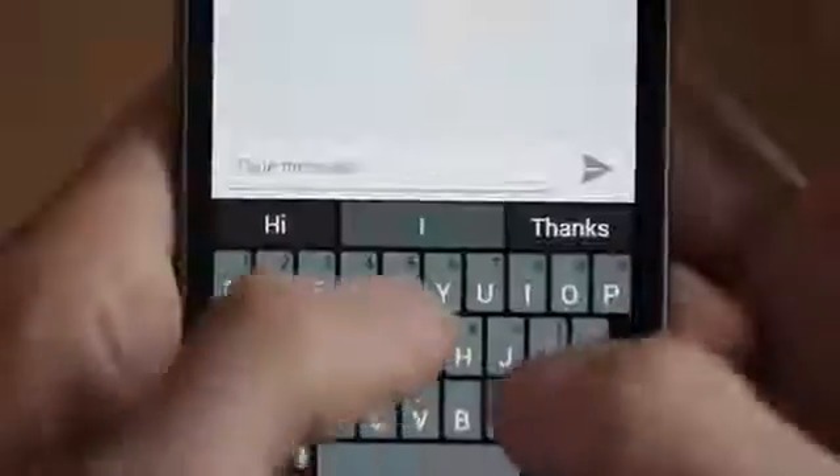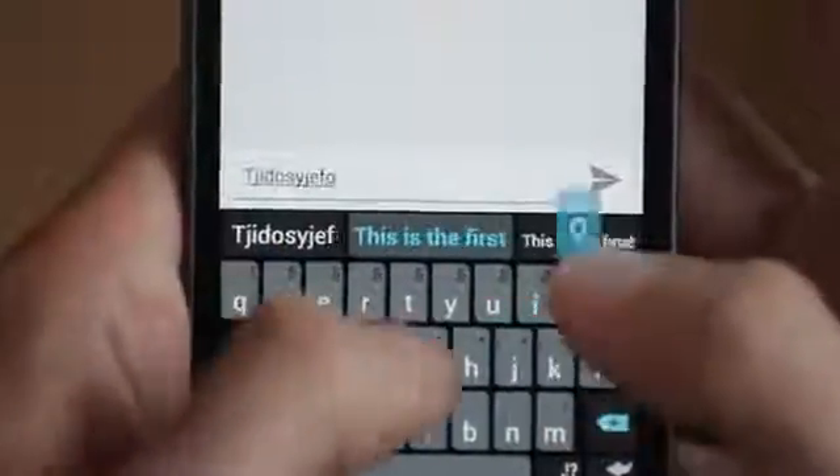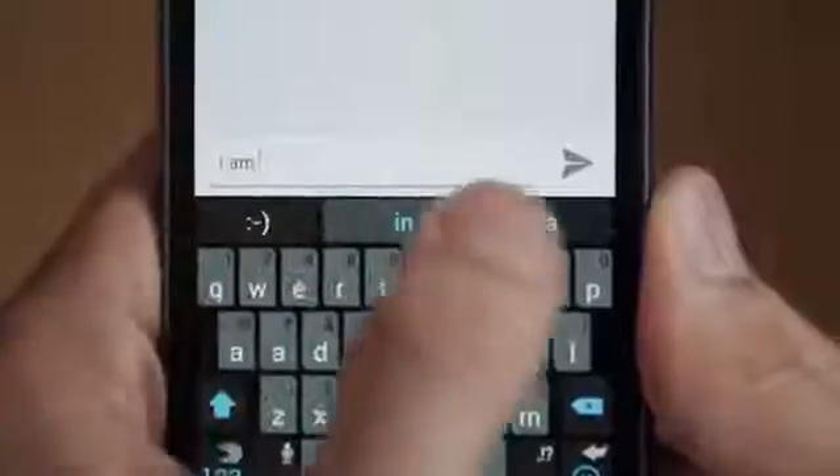SwiftKey is the fastest and smartest way to type on your phone or tablet. It's simple and easy to use, but it's powered by cutting-edge artificial intelligence. Typing on touchscreens can be slow and frustrating, but SwiftKey changes all that.